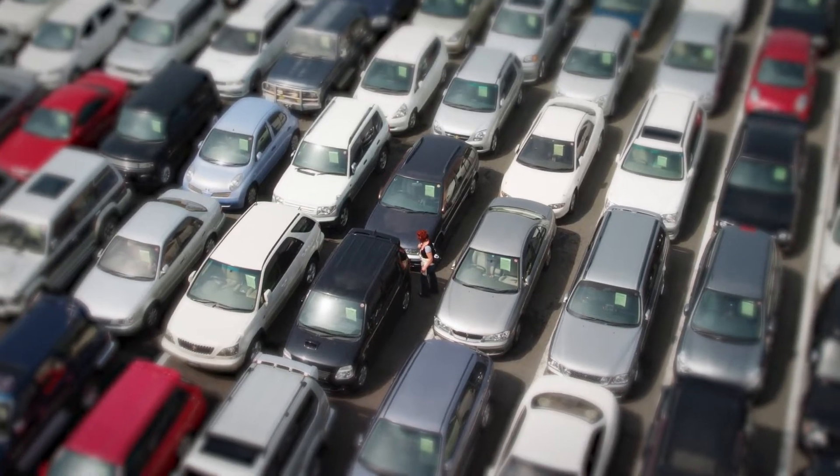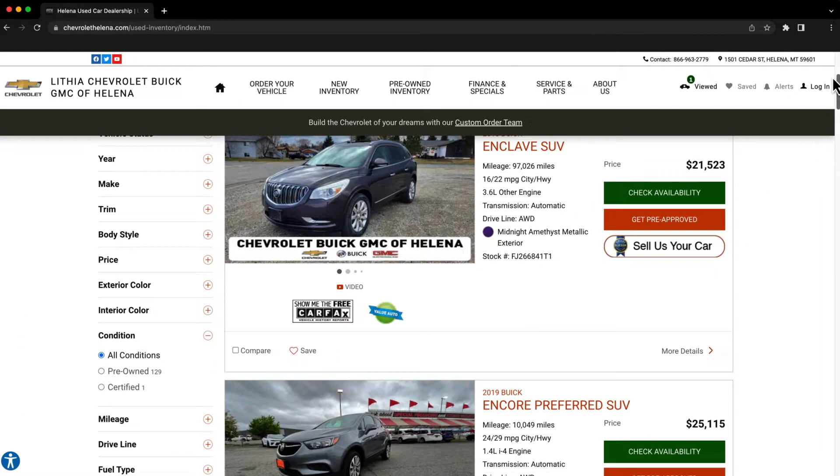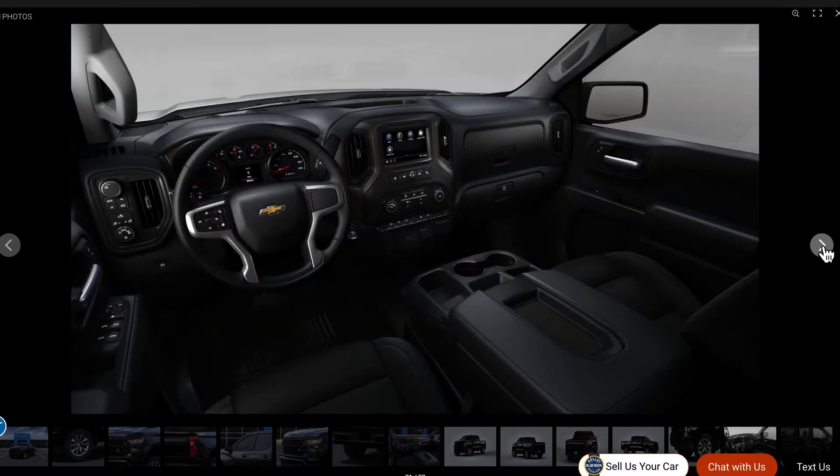Looking for an easy way to shop for a new or used vehicle? Well, it all starts at ChevroletHelena.com. Find hundreds of new and used vehicles, all with multiple photos, low prices, tools like a payment calculator, and more.